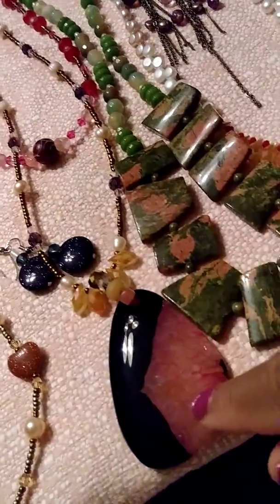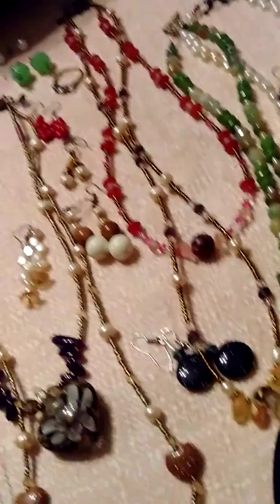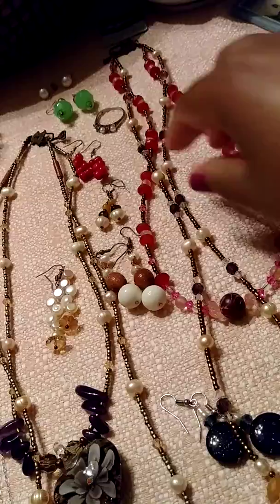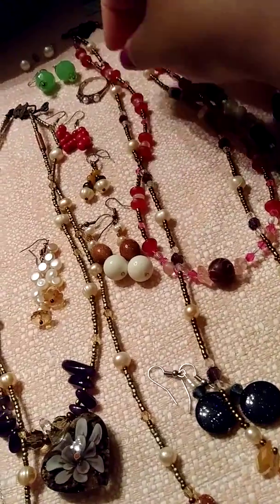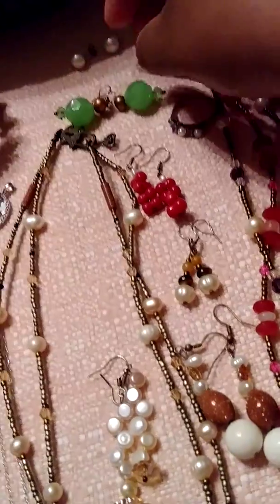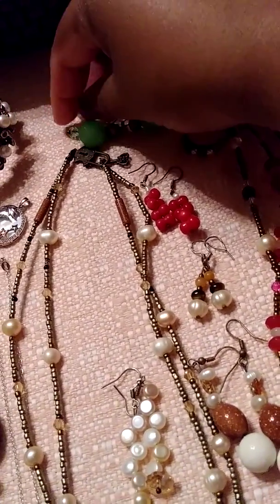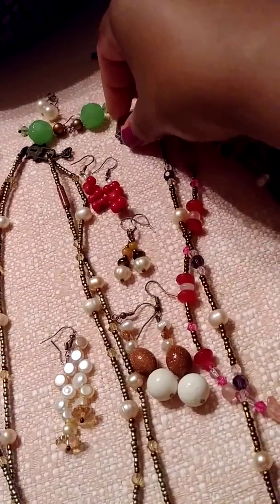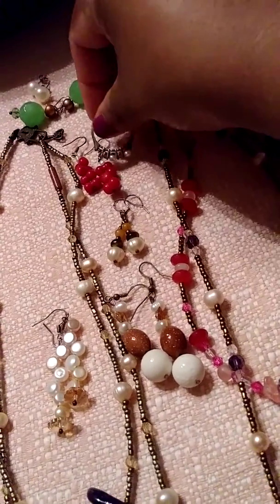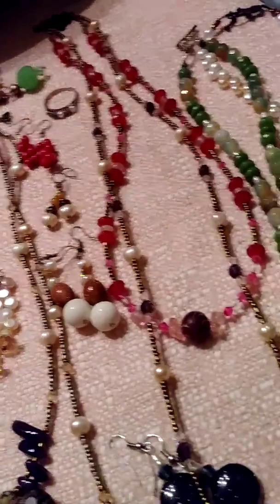This is a big agate crystal and some freshwater pearls too — rubies. This is like a double ruby and glass. This is brown freshwater pearls. This is sterling silver — little JC Penney earrings.